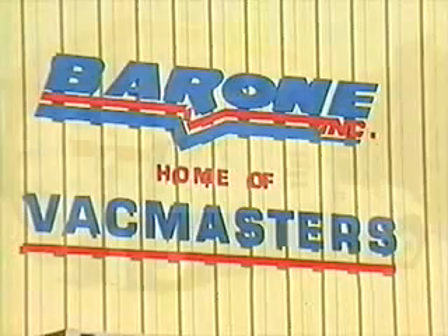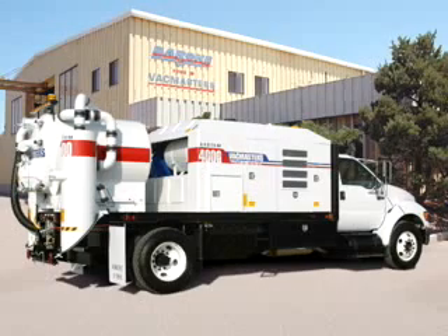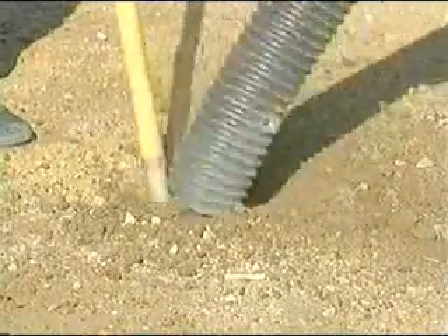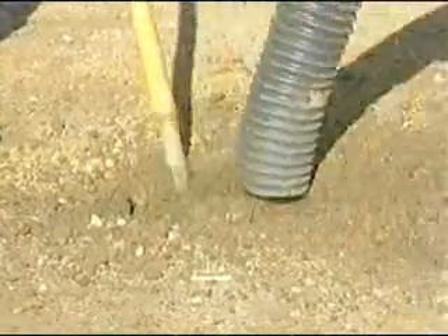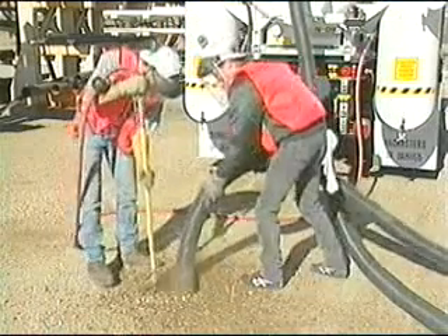VacMaster's air vacuum excavation systems are designed to help utility professionals expose utilities faster with greater economy and much more safely than digging by hand or using a water system. VacMaster systems use very high pressure air to penetrate the soil, expanding and fracturing it into small particles which are easily removed by vacuum and stored for use as backfill.